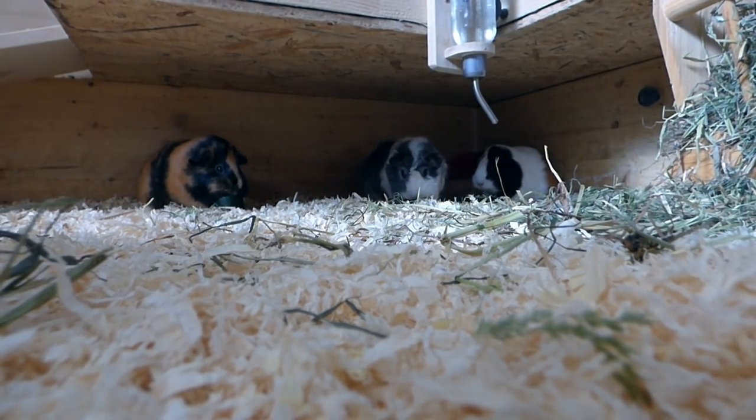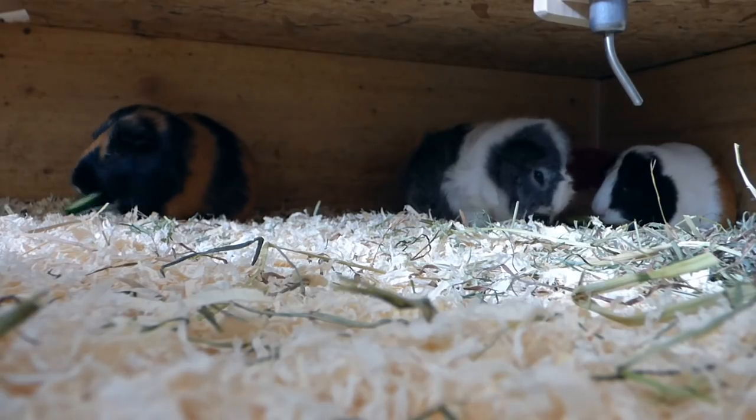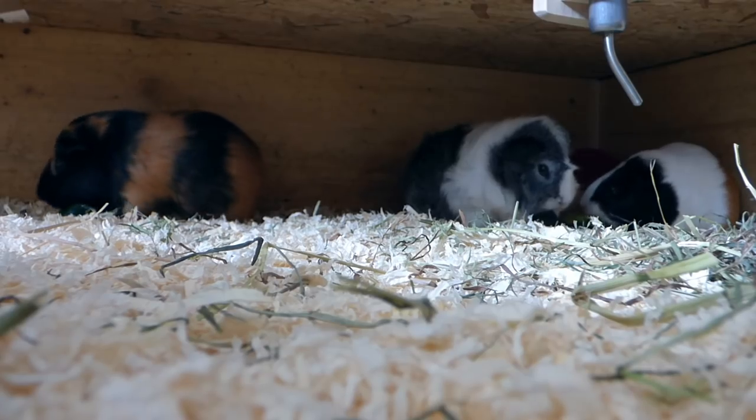But they don't. Guinea pigs usually don't want to leave a safe space. They have a big cage, enough food, and they don't have crazy fights where a guinea pig is really trying to flee or is being chased by a human.